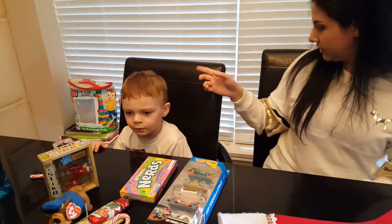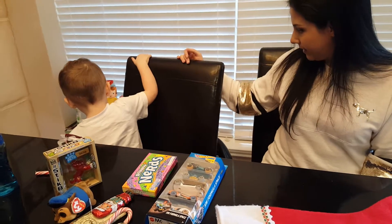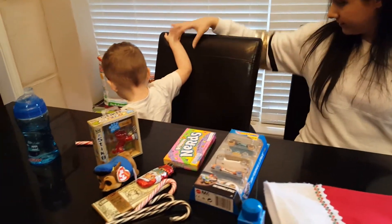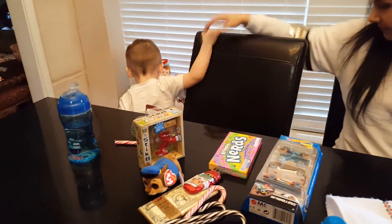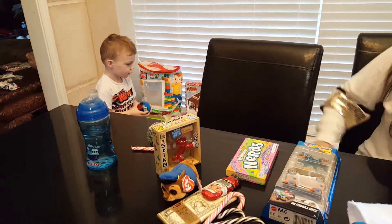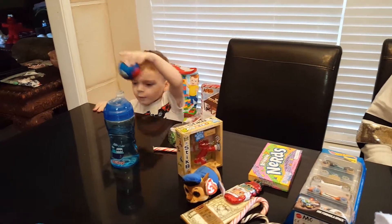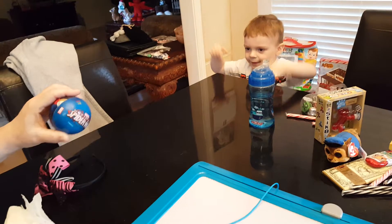Go get your ball, you threw it over there. Get your ball, it's on the floor. Wow, you got a Spiderman ball! Show Grammy your ball. Wow. It's a Spiderman!